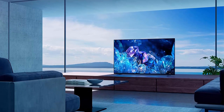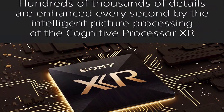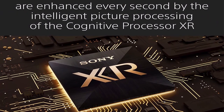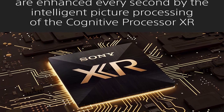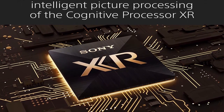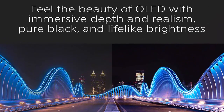About this item — Intelligent TV Processing: the Cognitive Processor XR understands how humans see the real world to deliver intense contrast with deep blacks, high peak brightness, and natural colors. XR OLED Contrast Pro technology allows you to feel the beauty of OLED with immersive depth and realism, pure black, and lifelike brightness.